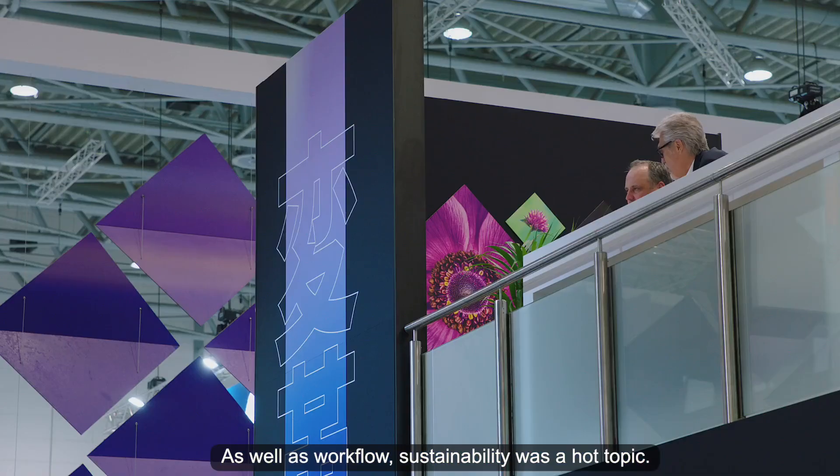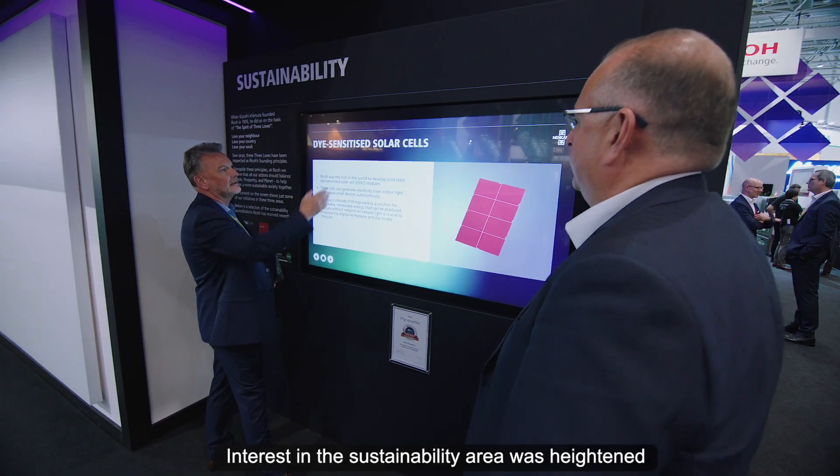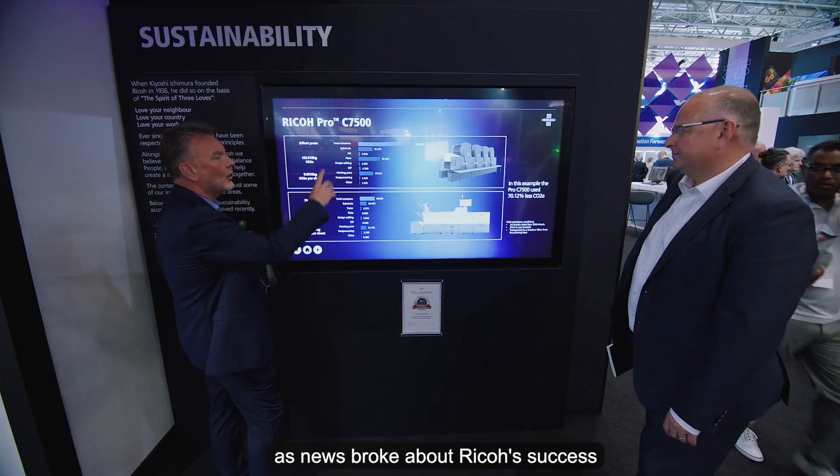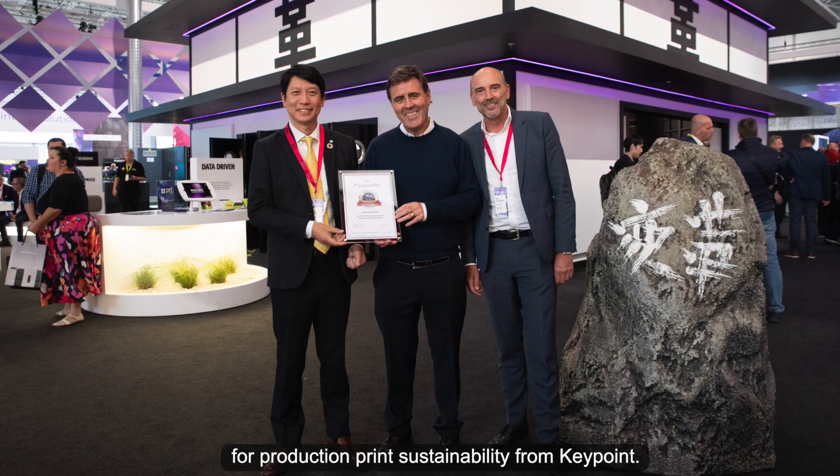Sustainability was a hot topic, and interest in the sustainability area was heightened as news broke about RICO's success in winning the prestigious BLI Pacesetter Award for production print sustainability from Keypoint.